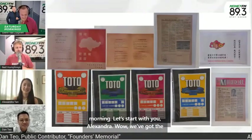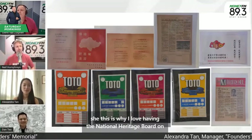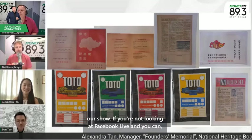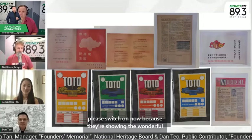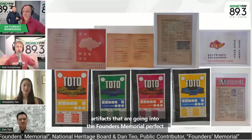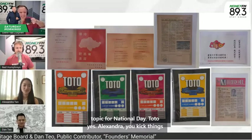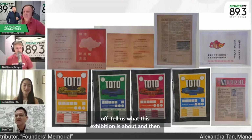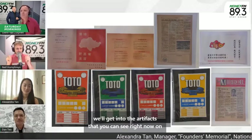This is why I love having the National Heritage Board on our show. If you're not looking at Facebook Live, please switch on now, because they're showing the wonderful artifacts that are going into the Founders Memorial. Perfect topic for National Day. Alexandra, you kick things off. Tell us what this exhibition is about, and then we'll get into the artifacts that you can see right now on Facebook Live.